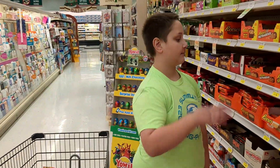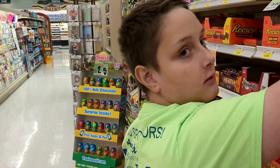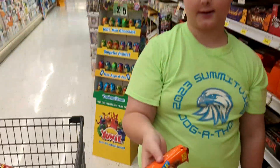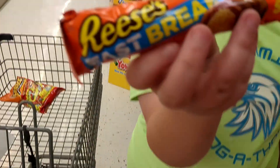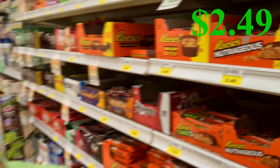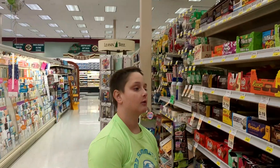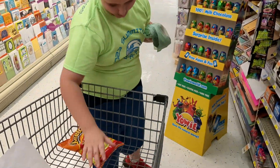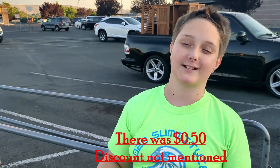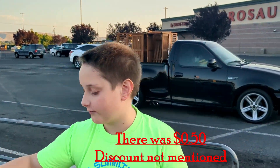So now we're going to be getting the candy bar, and this is the last item on our list. What did you get? Reese's Fast Break. How much did that cost? $2.49. That's the last item. I think we spent $14.65 in total on our five items.